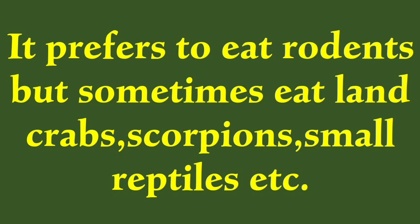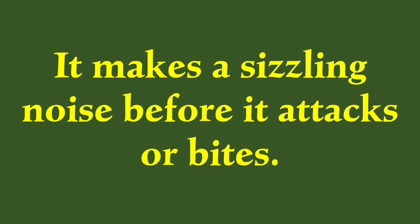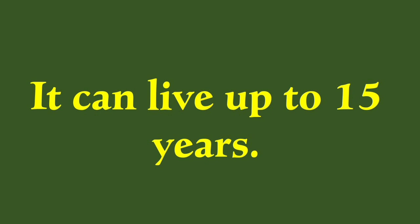It prefers to eat rodents but sometimes eats land crabs, scorpions, small reptiles, etc. It visits open fields where prey is abundant. It makes a sizzling noise before it attacks or bites. It can live up to 15 years.